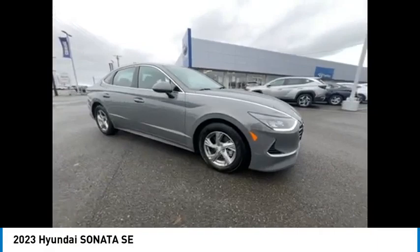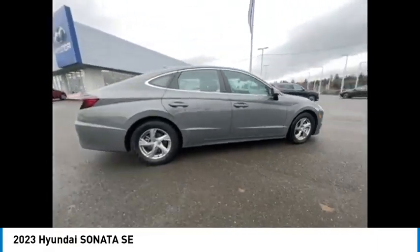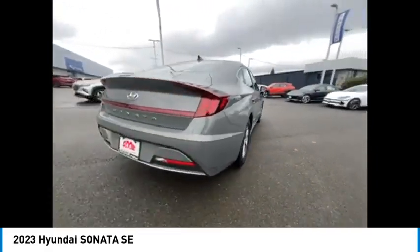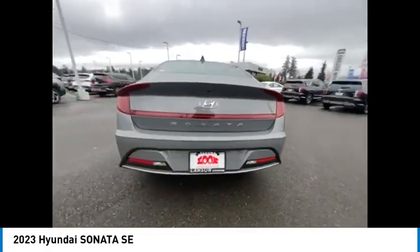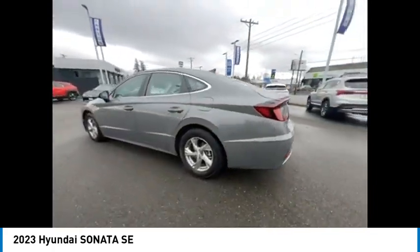Take a ride in the 2023 Sonata. The Sonata has a long list of technologically advanced interior features and options that make driving safer, more convenient, and much more fun. Don't forget the exterior corrosion protection,